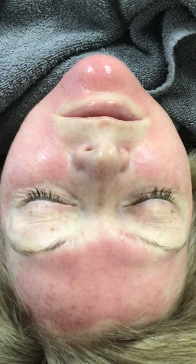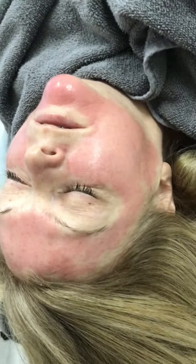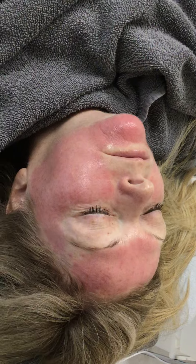Her skin has greatly improved from when we first started. I'll show you some pictures of the before and after, and we'll keep Karen in the photos and do the before and after journey. Thank you to Karen.